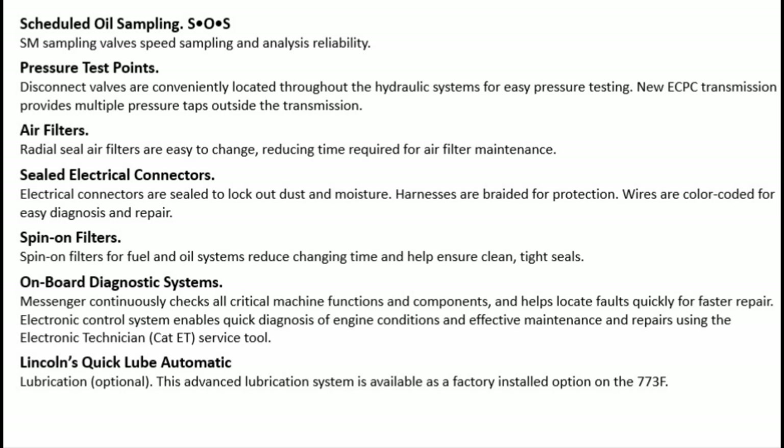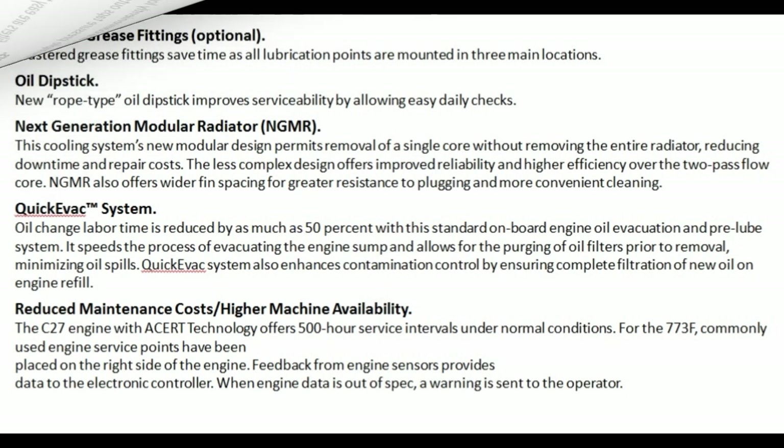Lincoln's Quick Lube automatic lubrication — optional: this advanced lubrication system is available as a factory-installed option on the 773F. Clustered grease fittings — optional: clustered grease fittings save time as all lubrication points are mounted in three main locations. Oil dipstick: new rope-type oil dipstick improves serviceability by allowing easy daily checks.